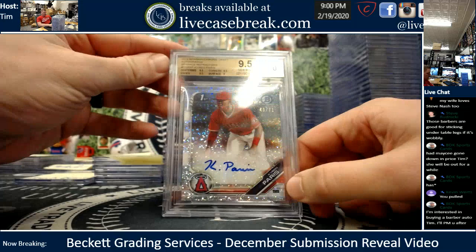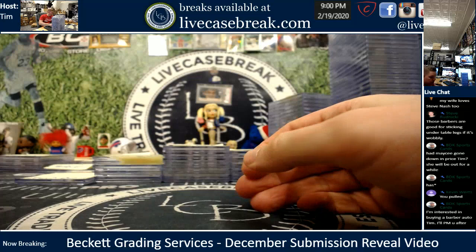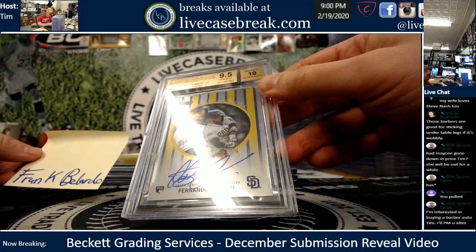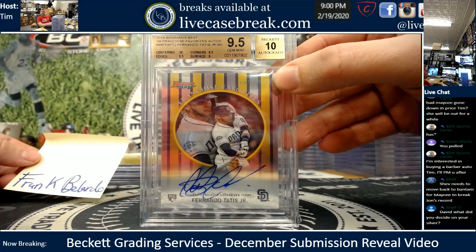Mike K., you had one card, buddy — Kyron Sparkle, numbered out of 71. That was from the release. Frank, one card — that is just a beauty, man. 99 throwback, numbered out of 60. Almost got a gem plus, 10 center too. Gorgeous Tatis.